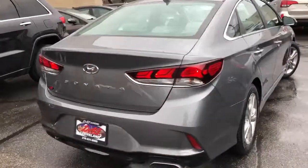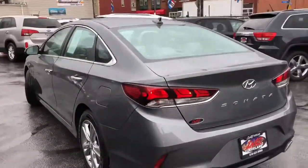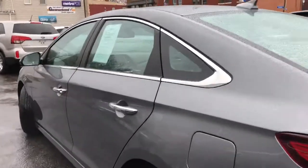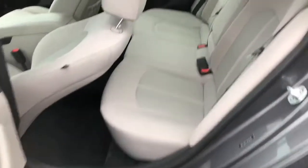Power driver seat, auxiliary line in, heated seats — this is all there. One owner, no accidents, no paintwork, no issues, no stories, folks.